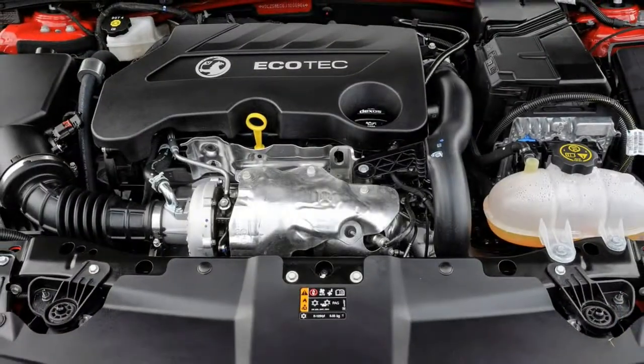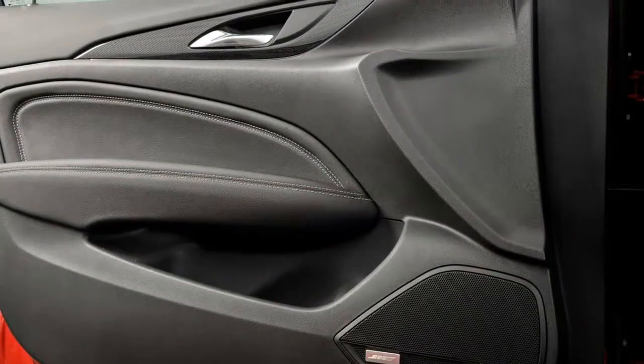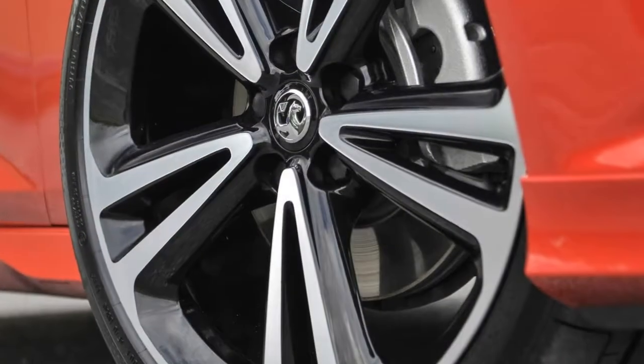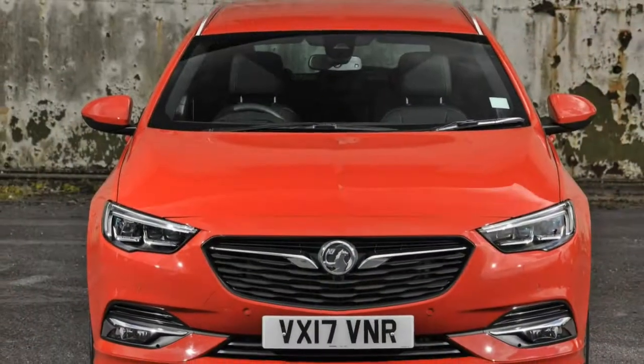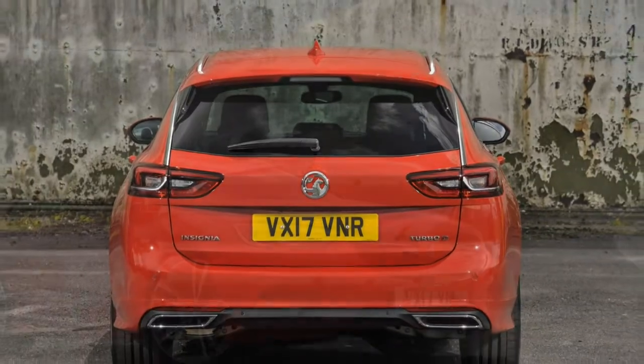However, it becomes coarse and flat after 3,000rpm, meaning there's little reason to hold on to the gears. It's also quite apparent that sixth gear is firmly meant for motorway use, as the car struggles to provide any meaningful pull below 70mph in that gear.